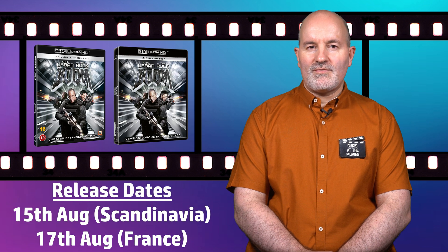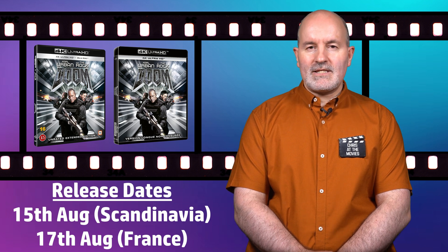Doom is hitting shelves on 4K Blu-ray in Scandinavian countries on the 15th of August and in France on the 17th of August. Tech specs will be the same as previous releases with HDR10 and a DTS:X soundtrack.